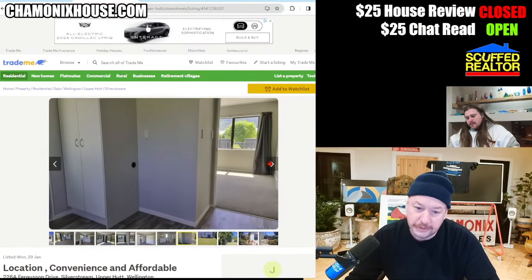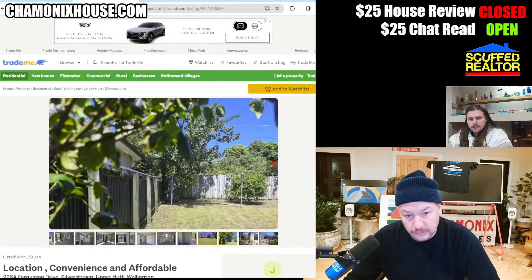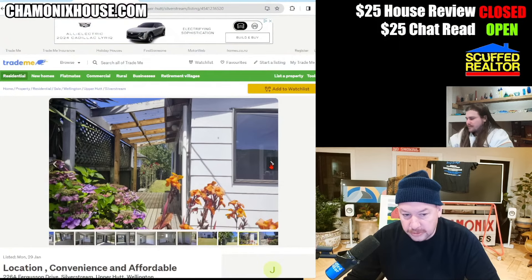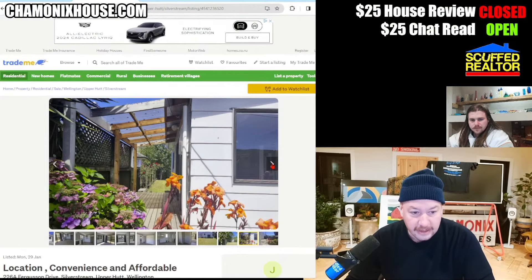Doors have jumped in price — a fancy door used to be like six to eight hundred bucks, maybe under a grand. Now doors are like three grand, like Marvin. One thing I will say: go to a builder's surplus. They'll have options, but if your house can handle it, make sure it doesn't clash with the existing windows you have.